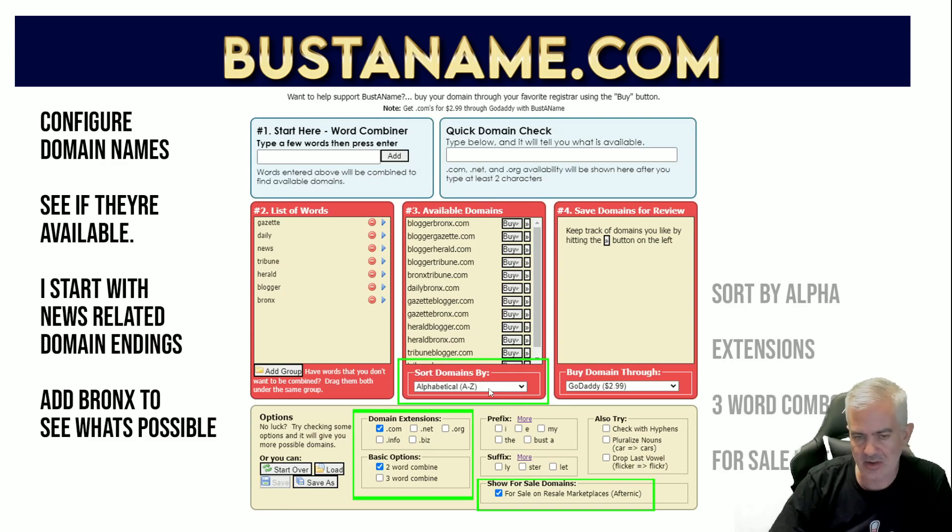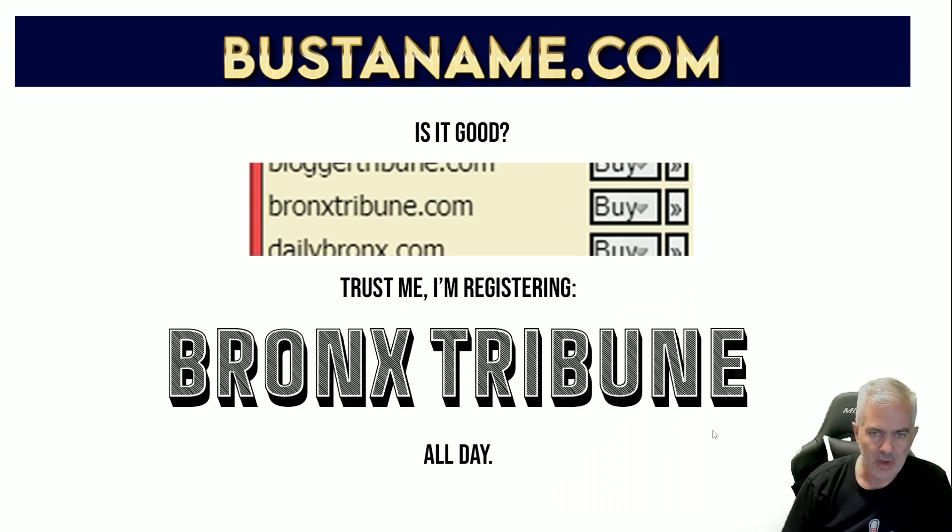The domain extensions - I normally shoot for dot-com, but you can add dot-net, dot-org, dot-info, dot-biz. I'm usually using two halves to get my name - I want Bronx plus a news-sounding name, so I put in a two-word combination. But you can do a three-word combination; sometimes for legal sites and similar niches you do have to add that third word. You can add prefix or suffix, whether or not you want to list ones that are for sale on the marketplace - if you take that off it only shows expired domains - and whether or not you want to add extra words to the domain name.